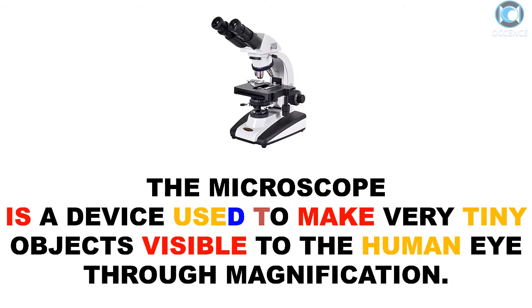A microscope is a device used to make very tiny objects visible to the human eye through magnification.